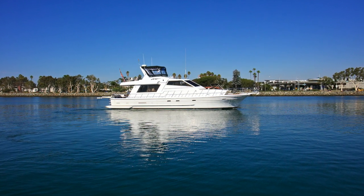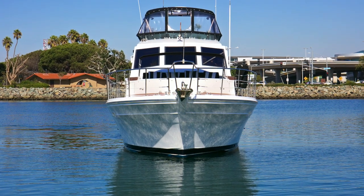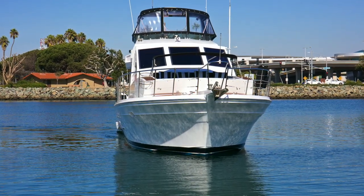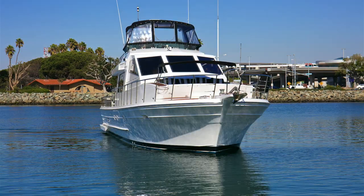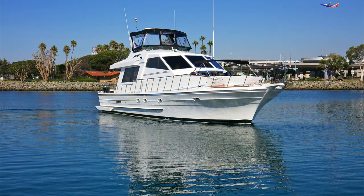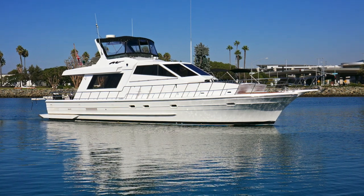Hi everyone, my name is Ian Van Tyle, the listing agent for this beautiful 1985 Montefino 55 that is currently located in San Diego, California. It does have a transferable slip at the Chula Vista marina. The vessel itself is LLC owned.